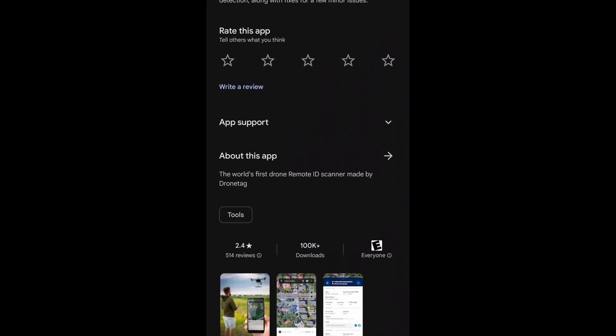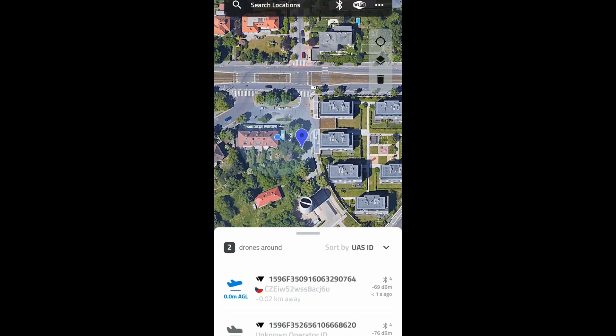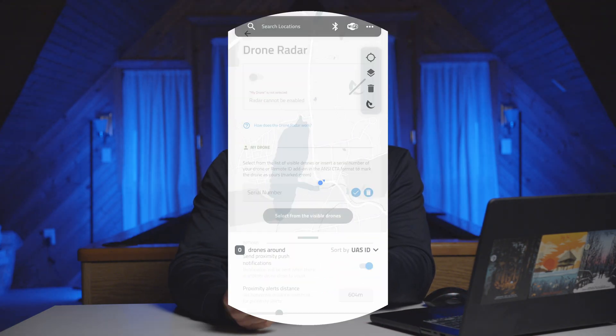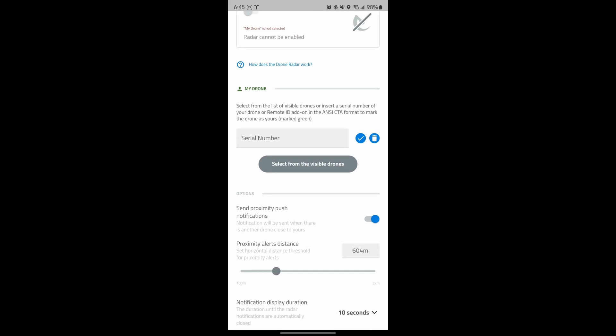To start it off we have Drone Scanner — it's arguably the most popular option for both Android and Apple. The user interface is a lot cleaner and you have a lot more options, including a feature called Drone Radar. You can enter in your drone serial number and it'll give you airspace awareness, showing you if any aircraft or other drones are nearby. It is a really great drone detection application for cell phones, available for both Android and Apple, and if you're going to go with one I recommend going with that one.